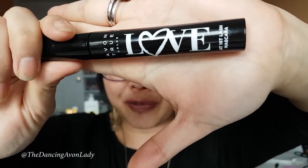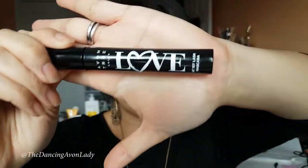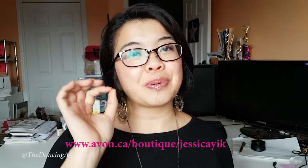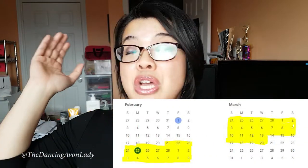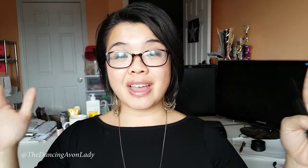How would you like to get one of my absolutely favorite mascaras for free? You can get one of these Love at First Lash mascaras completely free simply by going to your representative's or my e-store, which will be linked down below, and you just have to place a minimum $50 order from February 21st, 2019 to March 20th, 2019. As long as you put in one order that totals $50 or more before taxes, Avon will send you one of the mascaras completely free.